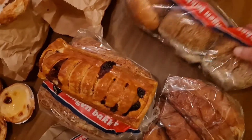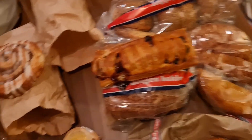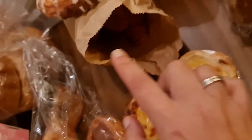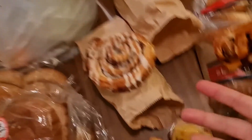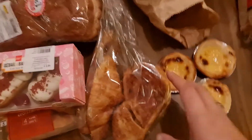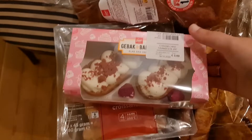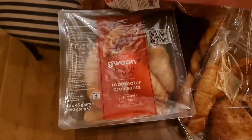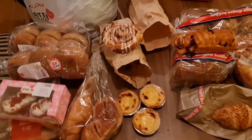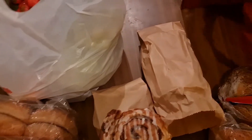This box has 13 items, which for the Lekkere Dingen Bakker is a regular amount. The luxury box had seven items, which is okay for that shop. And the supermarket box had about 22 items — so that's actually a really good deal. This is all bread, bread, bread, bread!